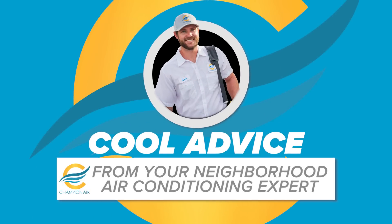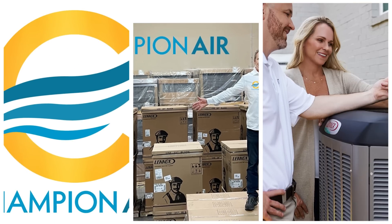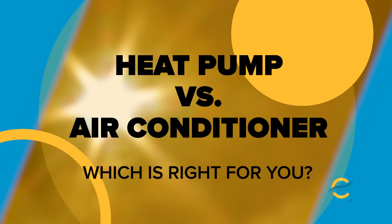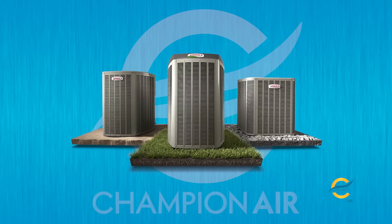Welcome to another episode of Cool Advice from your neighborhood air conditioning expert. Heat pumps and air conditioners are both types of HVAC systems that are used to cool indoor spaces. However, there are some key differences between the two.